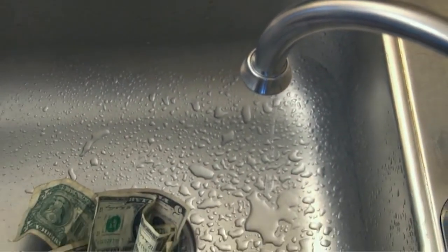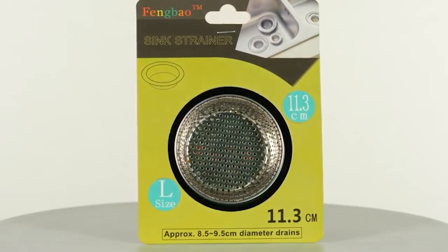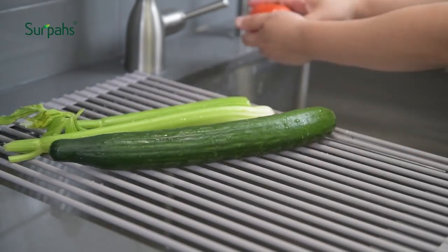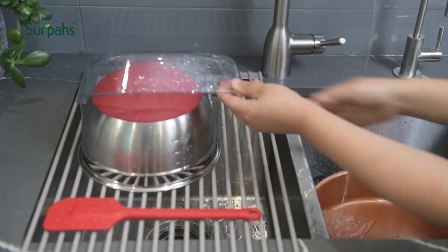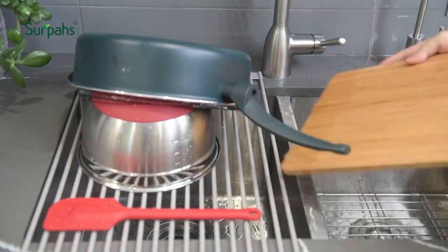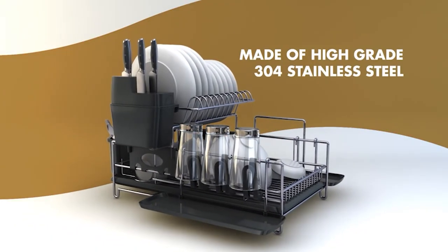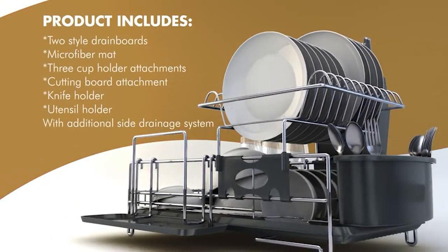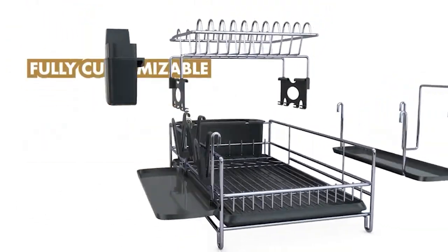We're sure we've all seen those immaculate kitchens where not a single cooking utensil is out of place. The question is, how do they do it? How do they manage to keep their kitchen looking so pristine? Well, we think we have found the answers we're looking for. Join us as we browse through 8 kitchen sink accessories that will make your sink seem as if it was plucked straight from a magazine.